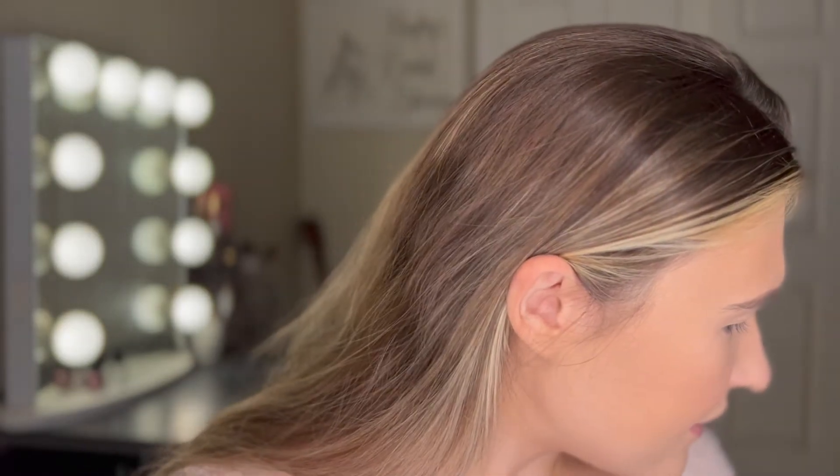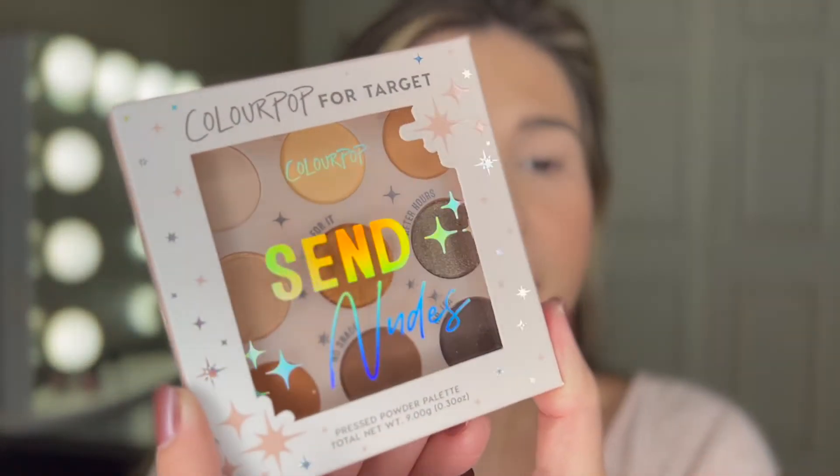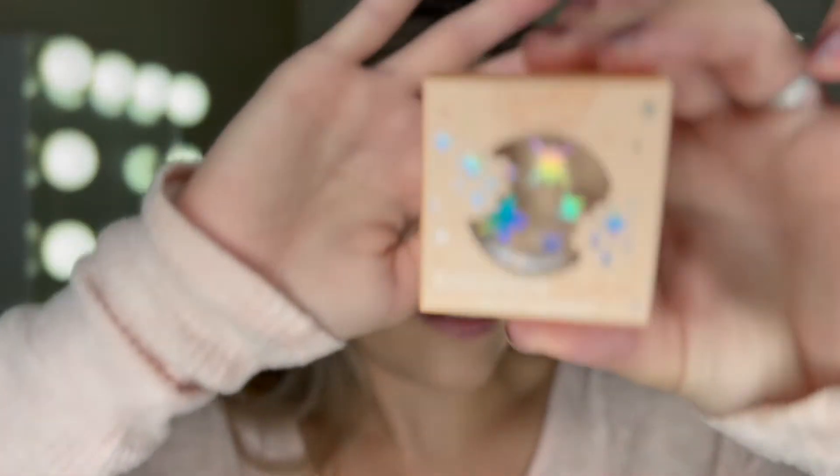I got a couple things. I got this ColourPop for Target pressed powder eyeshadow palette, and it's their Send Nudes palette. They had a bunch of different colors, but obviously I wanted the neutral one. And then I got this highlighter — I only got things that I thought I would use — the Super Shock highlighter in Lunch Money, which isn't that the one that Ali Glyons really likes? I feel like it is.